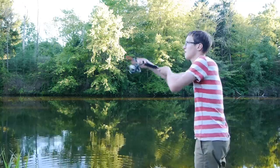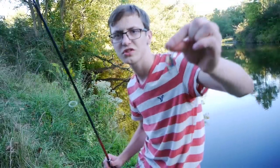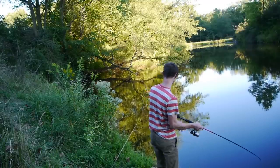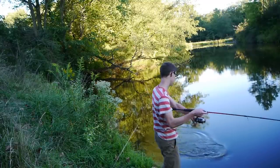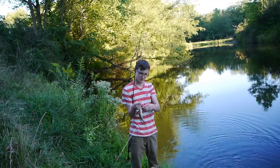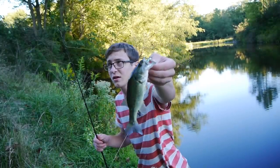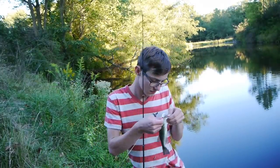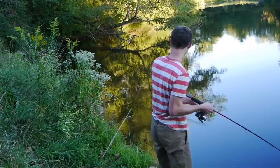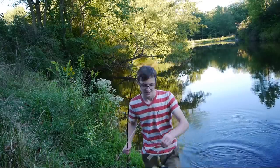I'm just gonna switch to an old standby — just an inline spinner. Got a little baby on the spinner, but it's a fish, right? It's a gill — little gill.